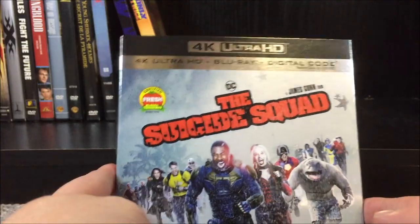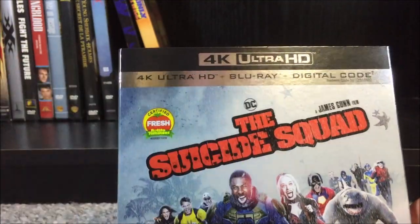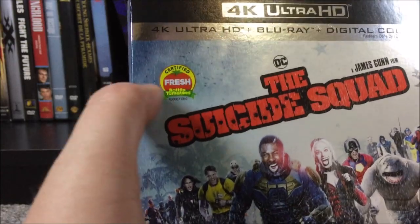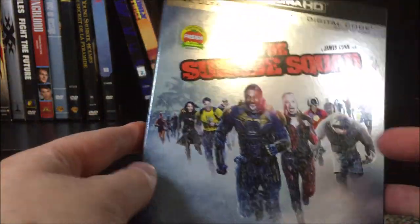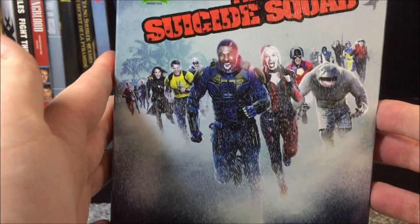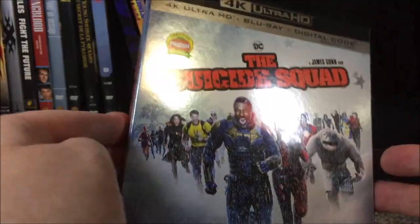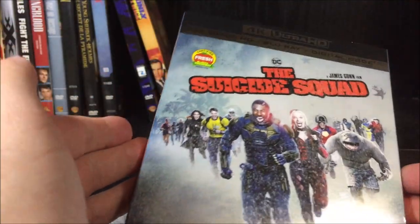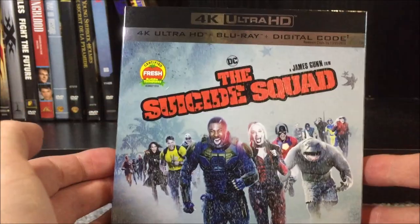Let's get going and take a look at our slipcover first as we usually do. This is actually a really nice looking slipcover — 4K Ultra HD Blu-ray Digital Code. DC, The Suicide Squad, a James Gunn film. This one is also certified fresh on Rotten Tomatoes. Kind of plain-ish looking artwork here — this is one of the poster designs with everybody running in the rain. It's really shiny. Warner Brothers has always done a really good job with their 4K slipcovers. No embossing or anything like that, you just get the shininess. It's a little more apparent in person — the video doesn't really do it justice.